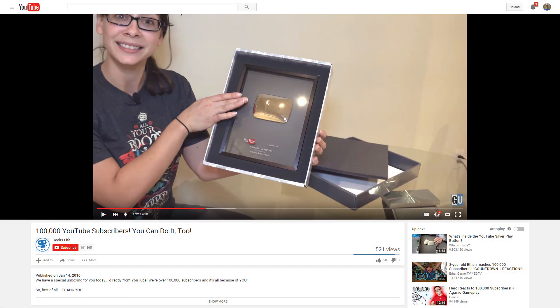I saw a video pop up over on YouTube from Luria Petrucci over at GeeksLife, where she announced they'd hit 100,000 subscribers. That is awesome. Congratulations to Luria and the rest of the GeeksLife team.